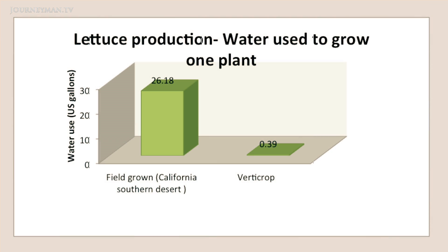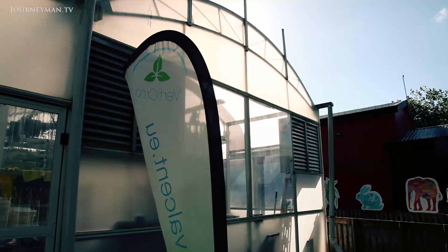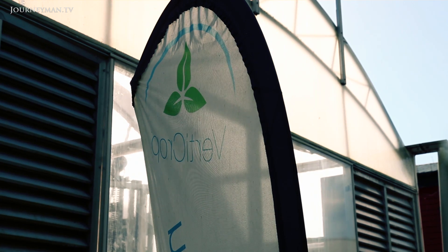Agriculture uses around 70% of the world's fresh water, which is increasingly in short supply. Hydroponics uses 10% of the water compared to conventional agriculture. We can also recapture and recoup the nutrients and then use them again. We haven't used herbicides and pesticides within this space.